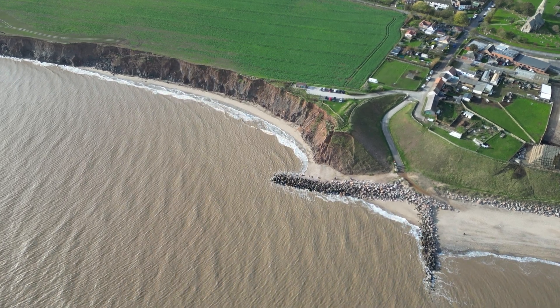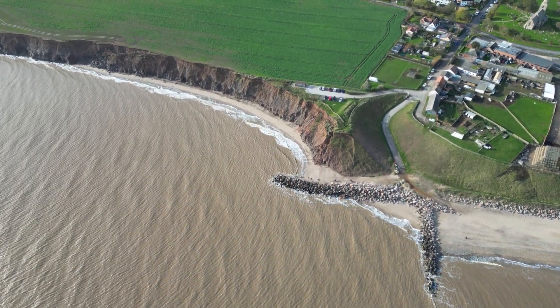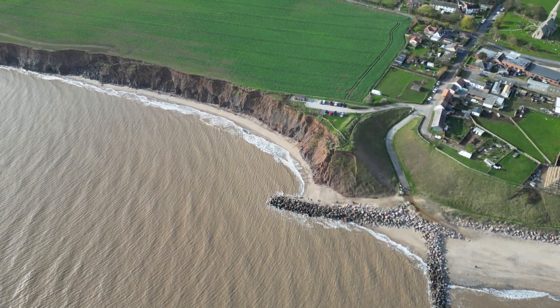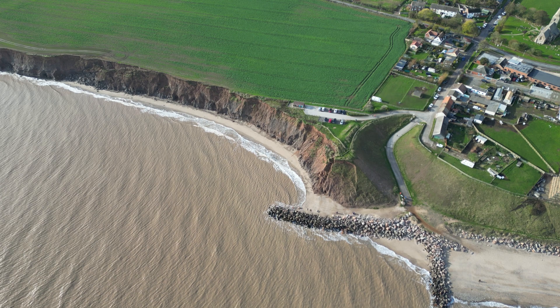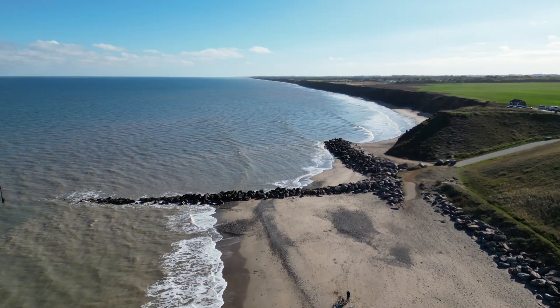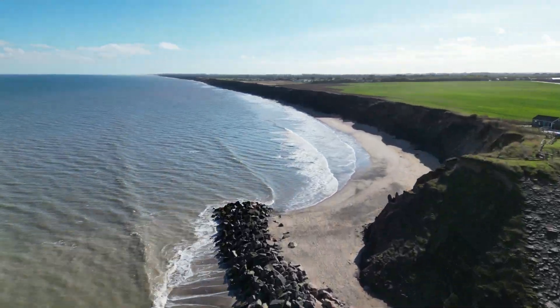Before the defences were constructed, average erosion rates to the south of Mappleton were 1.7 metres a year. Since their construction, erosion has increased to 3.3 metres. Some areas of the coast have lost 10 metres in a single year.